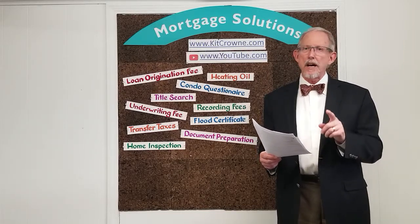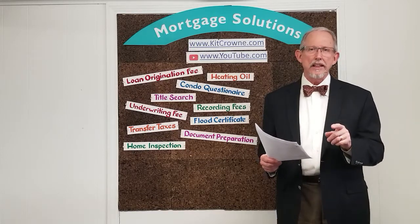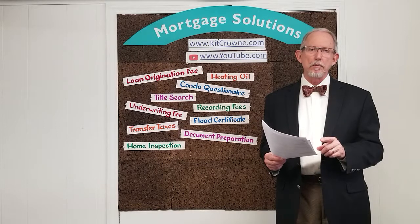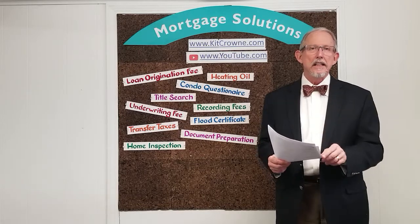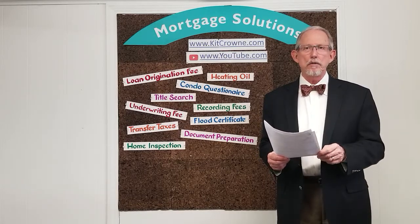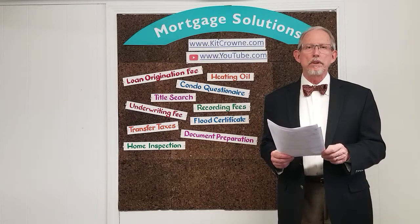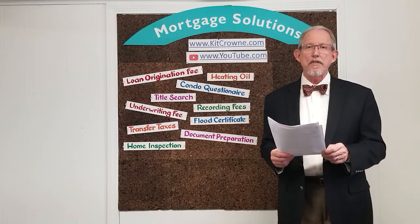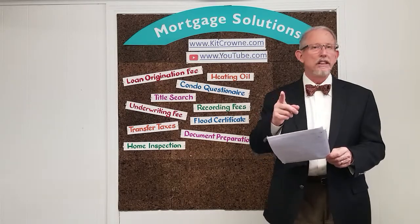That's it for this week. Thanks for watching, and remember always that I'm here every day to help solve the problems that living life on life's terms sends your way. Keep my number close by so that you can reach me anytime you need my help, or anytime someone you care about needs someone who will care about them as much as I care about you. See you next week.